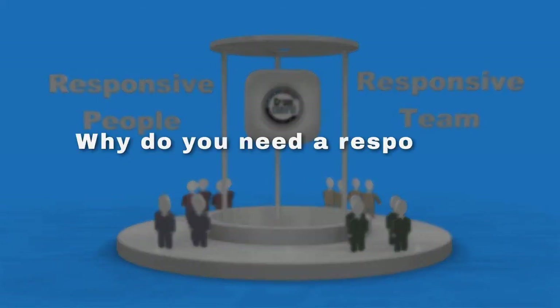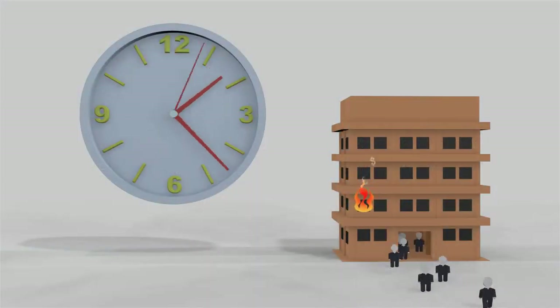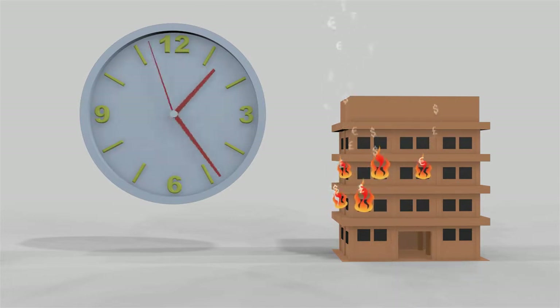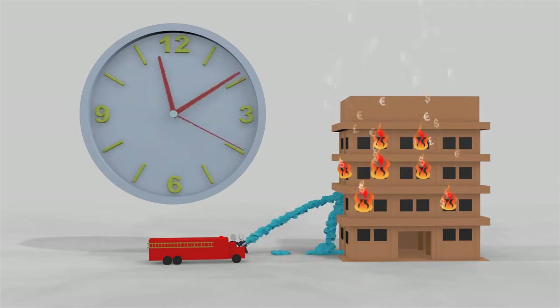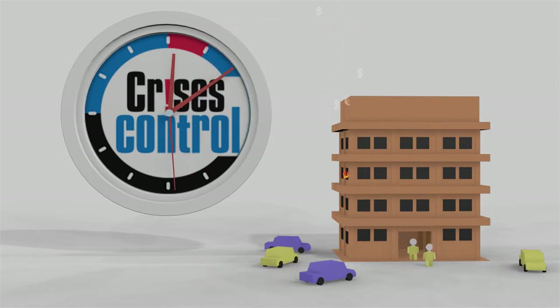Why do you need a responsive team during times of crises? With every second, minute, or hour that passes, a company may stand to lose many things — information, reputation, even money. A responsive team is focused and fast-acting, thus ensuring that response time is significantly shortened and the whole plan is well coordinated.